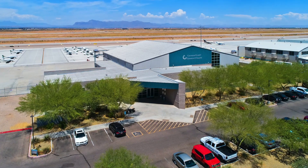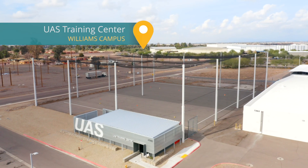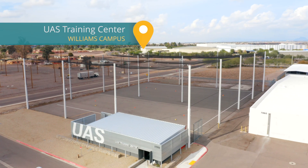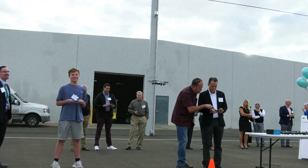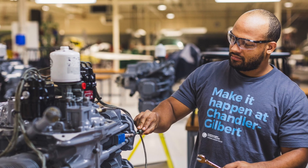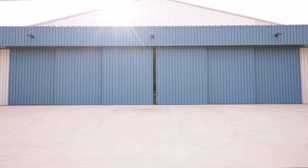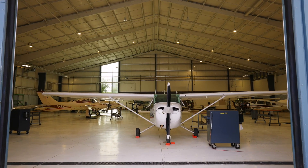Our aviation program encompasses three vital buildings on campus. Our unmanned aircraft systems training center allows students to leverage the latest drone technology. Cooper Hall houses our aircraft maintenance technology courses, and our hangar allows students to take flight courses in partnership with the University of North Dakota.